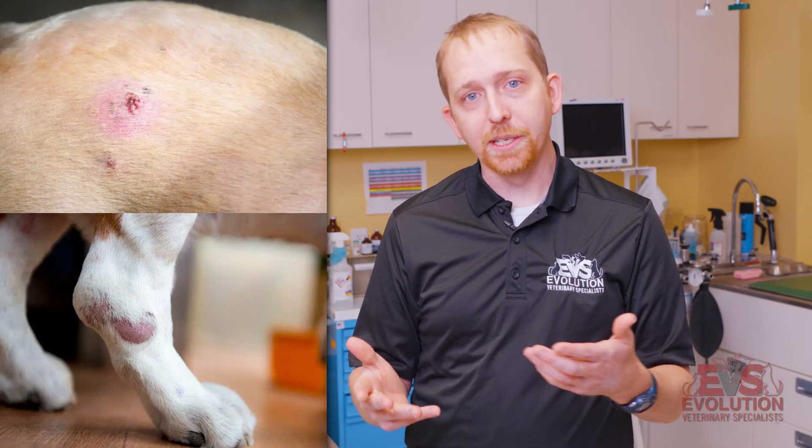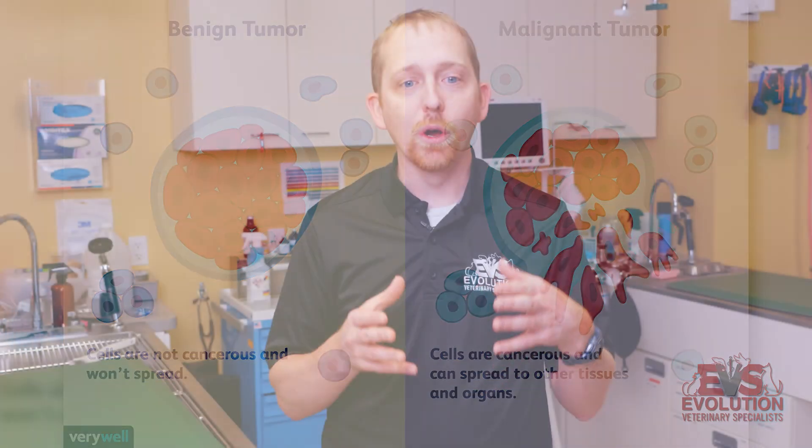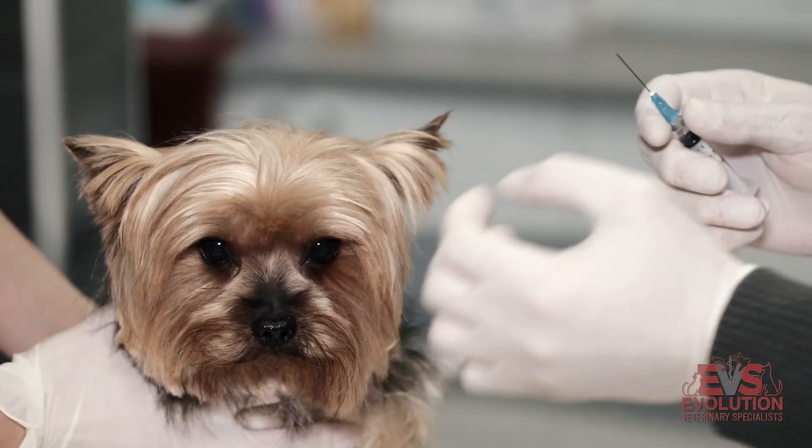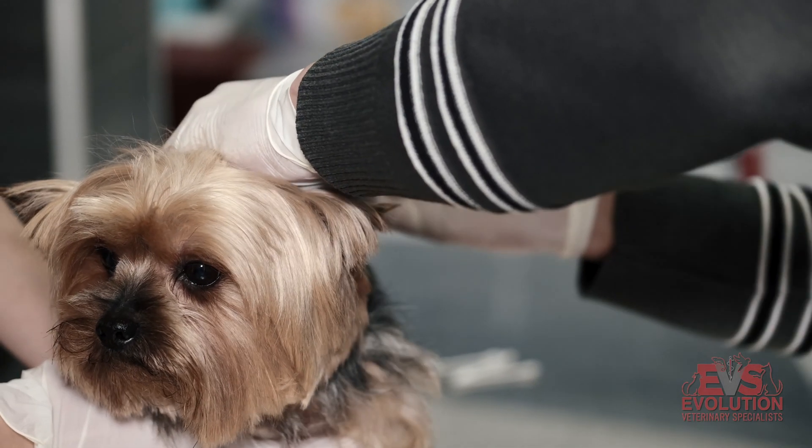Dogs specifically often get lumps and bumps all over their skin and in their subcutaneous tissue, which oftentimes are lipomas — benign fatty masses that dogs get. Most skin masses in dogs are usually not aggressive cancers. However, veterinarians cannot tell you whether they are benign or malignant just by touching the tumors. Further testing is needed to truly determine if a mass is malignant or benign, and that's really important to know.